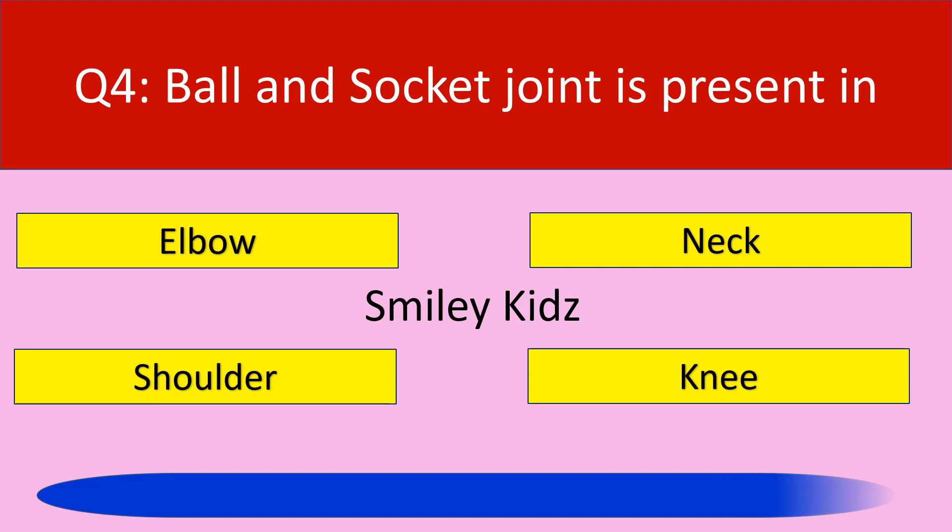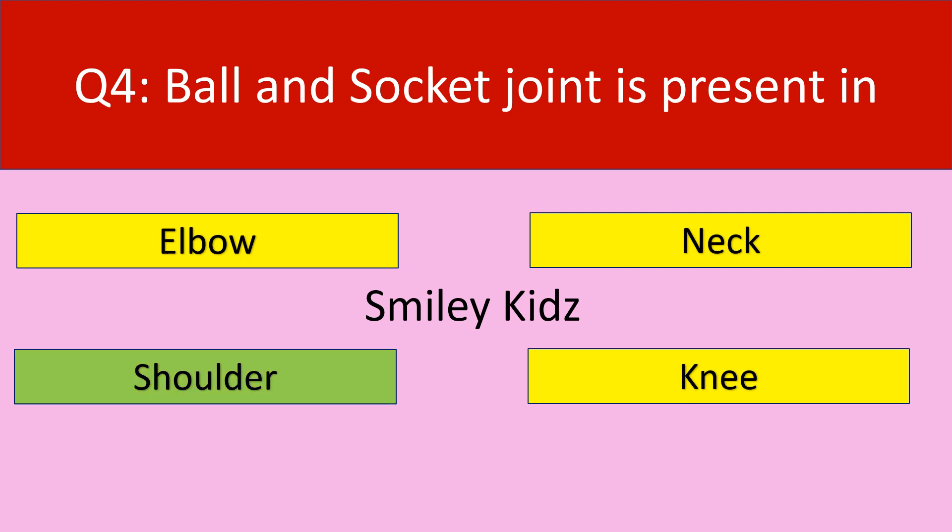Your time is up. The correct answer is shoulder. Ball and socket joint is present in shoulder.